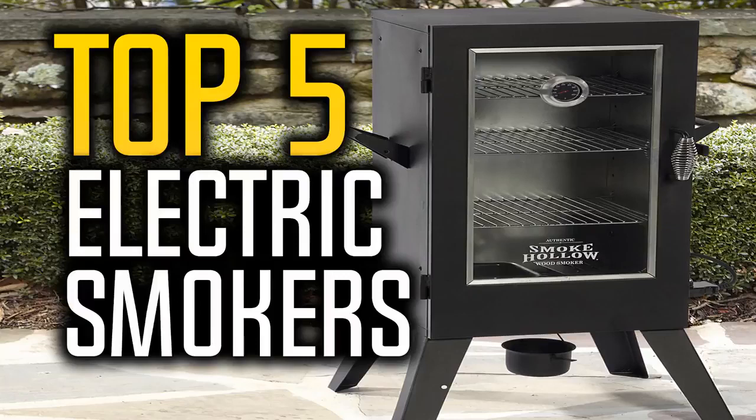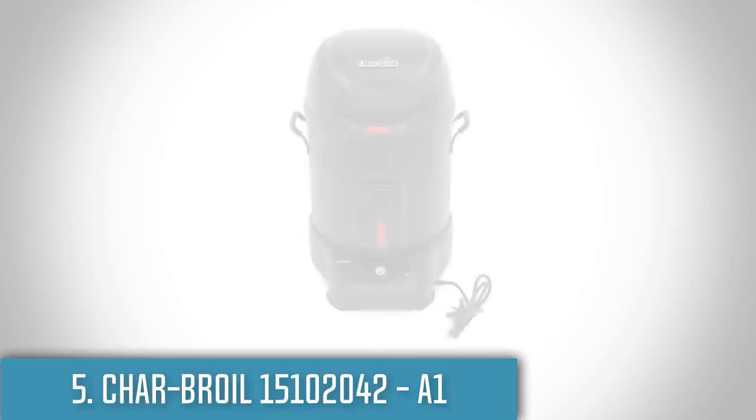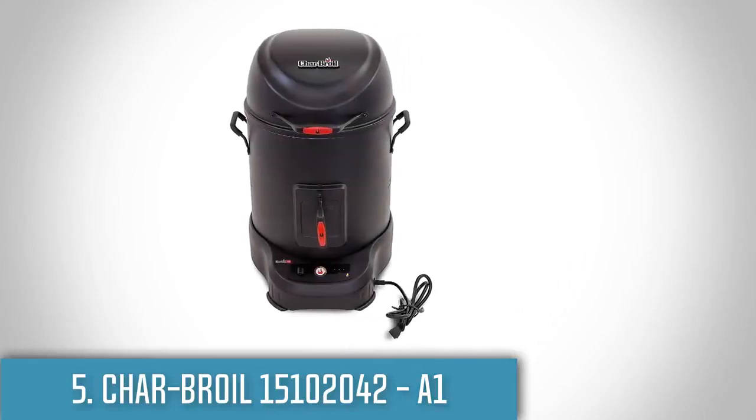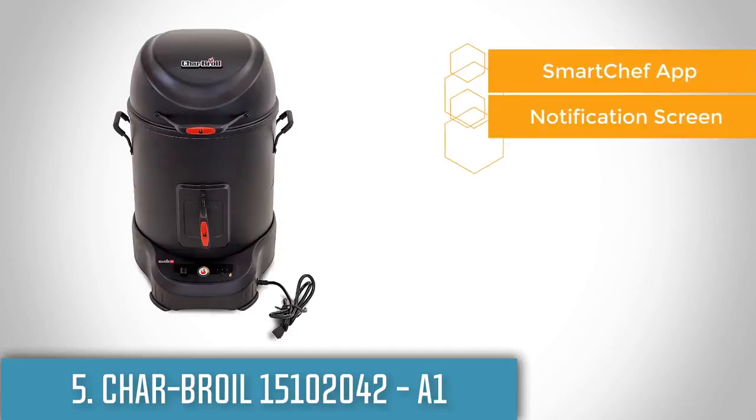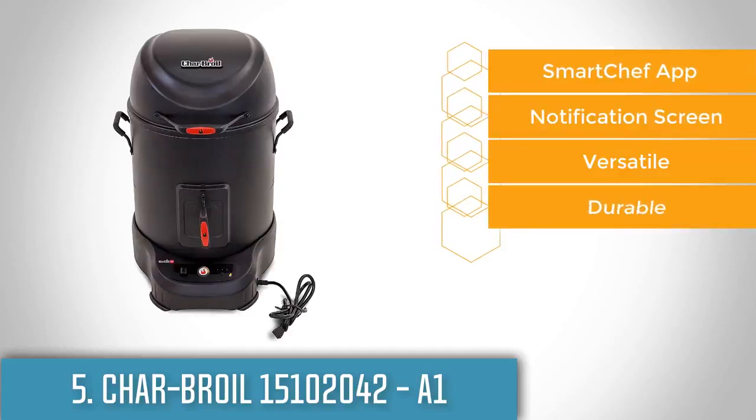So let's get started with the video. At number 5 we have the Char-Broil Smart Smoker. If you love smoked meat but you are also looking for an electric smoker that can communicate with your smartphone via WiFi, then this is the one you are looking for.